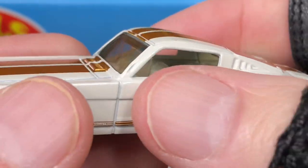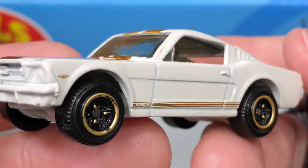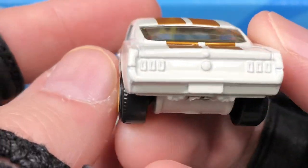The door handles are painted the same color as the car — pretty cool.